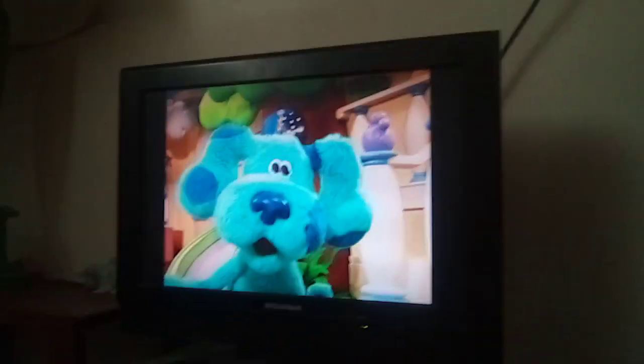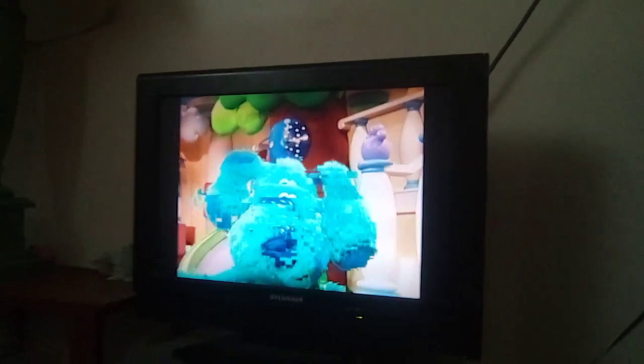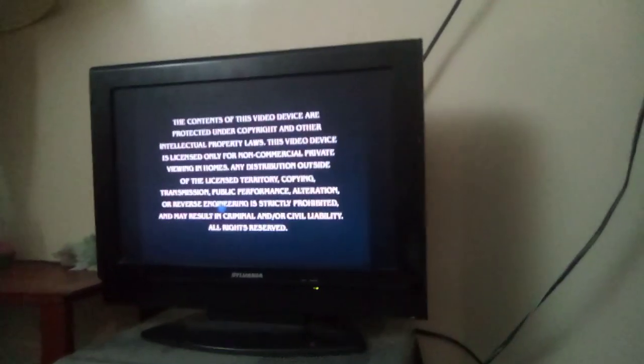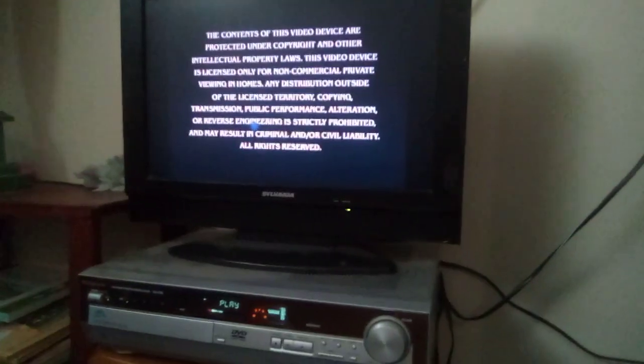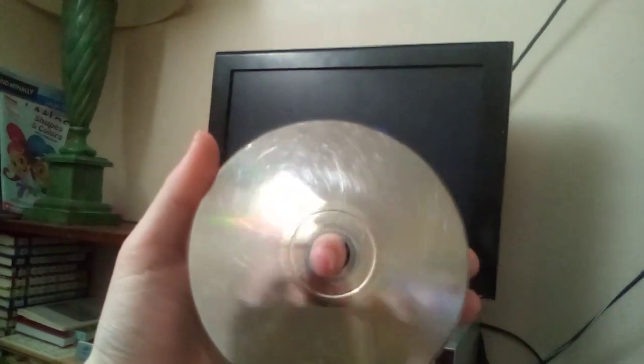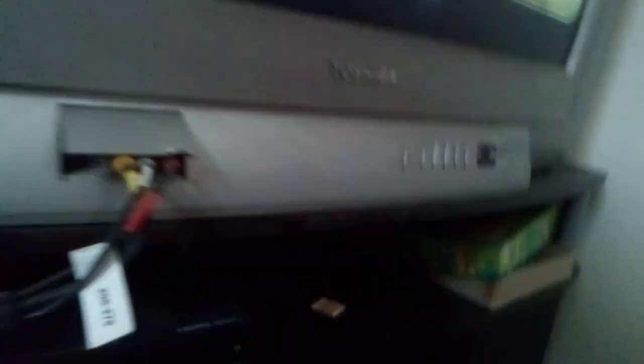There's a glitch at the Blue's Room trailer. I think I did have this DVD for a long time, along with My Friends Tigger and Pooh: Friendly Tales and Bob the Builder: Roads and Bridges. Oh my gosh, here's another glitch. You know what — forget about Nick Jr. Favorites Six. All three DVDs have scratches.